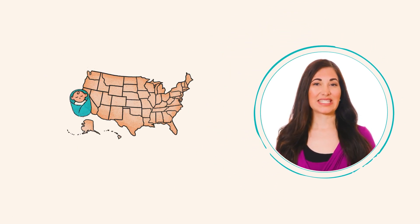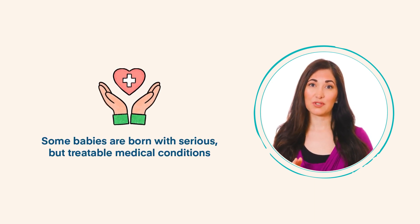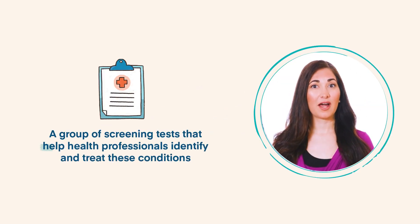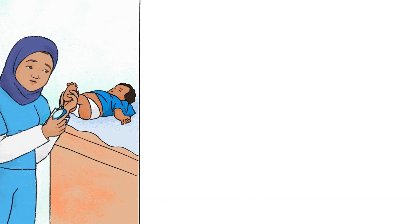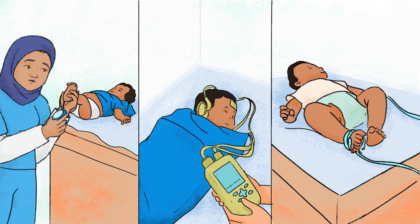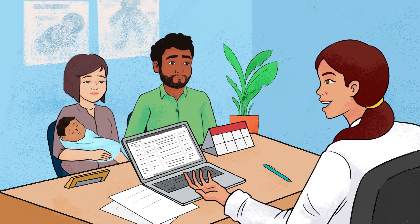Newborn screening is a state public health service that reaches each of the nearly four million babies born in the United States each year. It is a group of screening tests that help health professionals identify and treat conditions before your baby has any serious health problems. Newborn screening is typically done in the first 24 to 48 hours after your baby is born, and includes a blood sample from your baby's heel, a screening of your baby's hearing, and a heart screening.